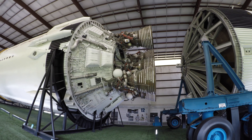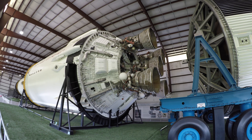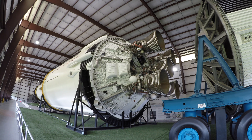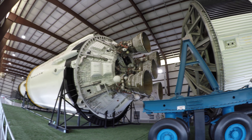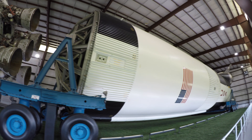That was Neil Armstrong, praising the launch vehicle. We have no complaints with any of the three stages on that ride. It was beautiful. Roger, we copy. No transients at staging of any significance. Over. That's right, it was all a good ride. Houston, roger out.